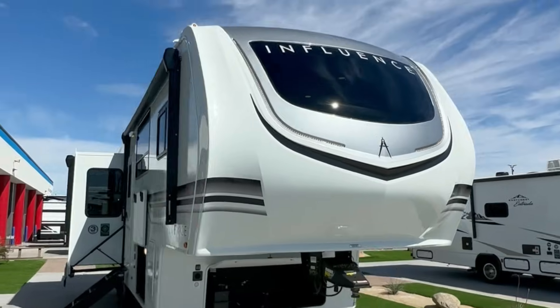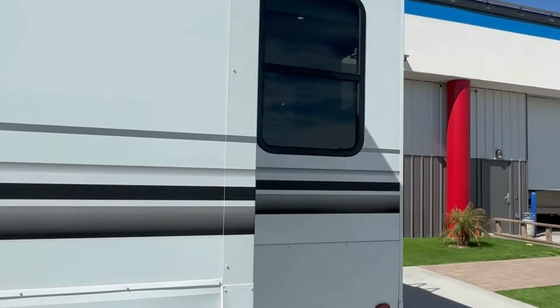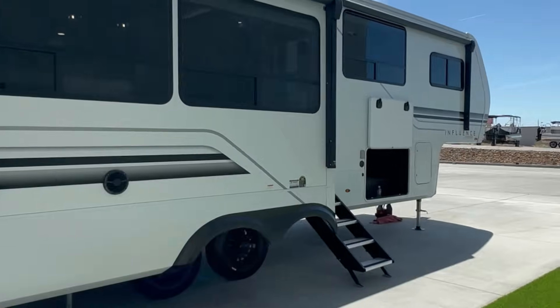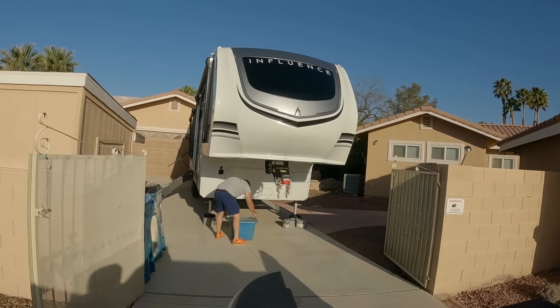I'm Rhonda with Over the Hill Adventures — thank you for joining me today. Usually Stan and I are hitting the road, but we just picked up a brand new 2024 Grand Design Influence 2903 RL. We love it. We just did our shakedown trip to my mom and dad's in Las Vegas — mooch-docked, stayed on their property — so it was our very first trip.